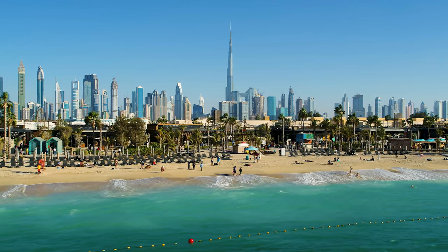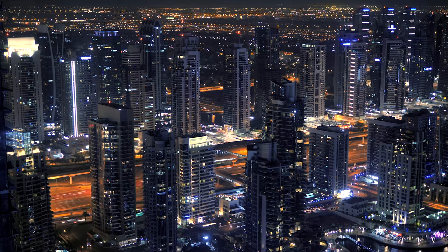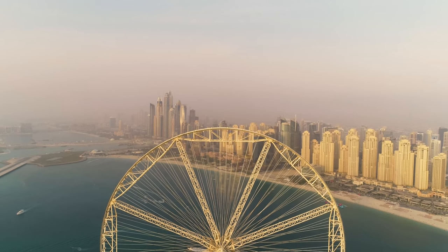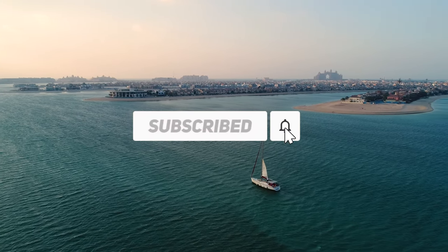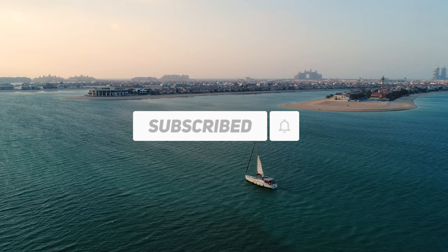We hope you find this video useful. Share your thoughts in the comments and let us know which of the destinations you are going to add to your bucket list. To watch more content on how you can spend a week in Dubai, subscribe to Travel Sport. See you next time.